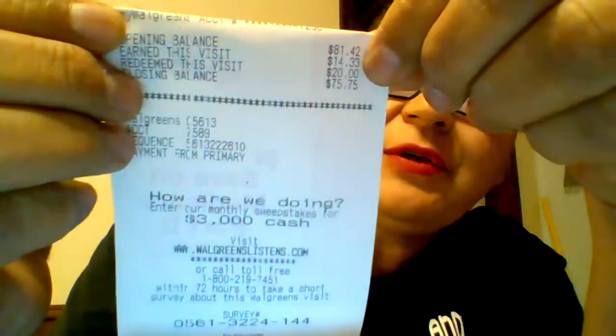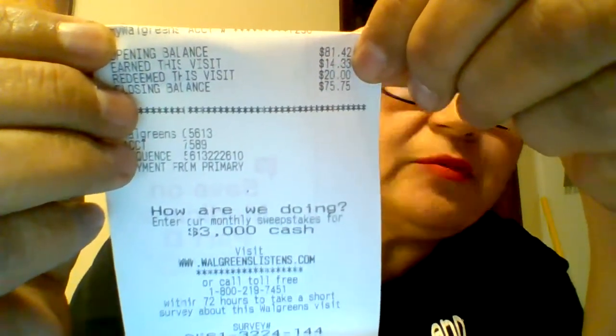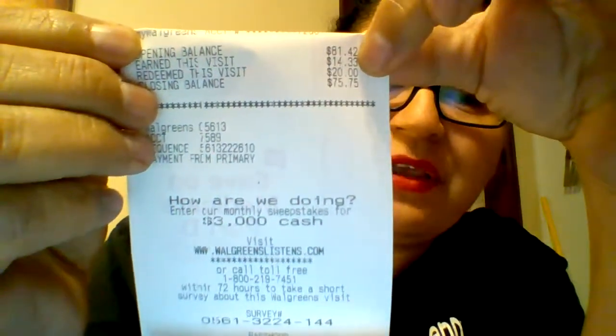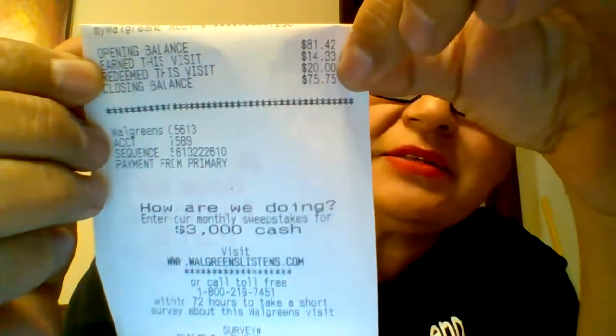Did it return my points? Yes, it did. $14.33 — $10 of them were for the Gillette razor products, $4 were for the Gillette shaving cream or gel products. It says redeemed at this visit — I spent $20.